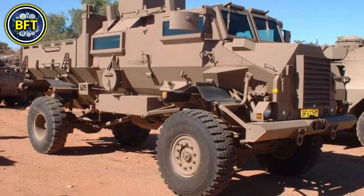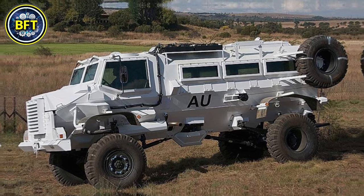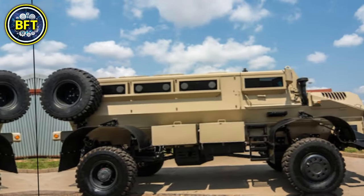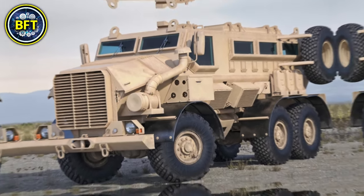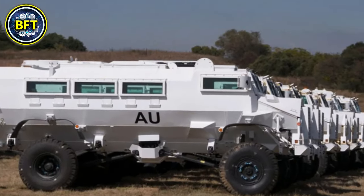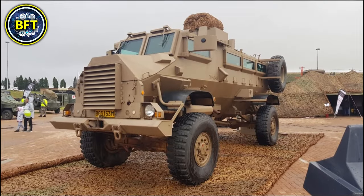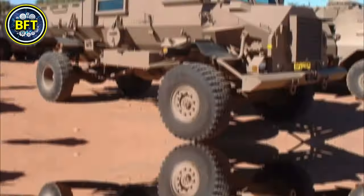This vehicle is powered by a turbocharged diesel engine delivering around 170 horsepower, enabling it to reach speeds of approximately 100 kilometers per hour. Weighing around 11 to 14 tons depending on the variant, the Casspir is equipped with primary armaments such as machine guns, usually mounted on a turret. Its versatility allows it to carry up to 12 personnel and is frequently used for troop transport, convoy protection, and peacekeeping missions, playing a vital role in maintaining security in Ghana.